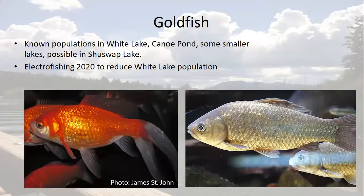Goldfish — these are not always gold, and sometimes they are olive green or splotched with white or gold. Originating in home aquariums, if they are let loose into a lake they can grow way larger than the tiny ones we see in a goldfish bowl. Goldfish are omnivorous and typically create very muddy conditions when feeding, which can damage spawning habitat for native species. This species is known in White Lake, Canoe Pond, and some smaller ponds and lakes in the region. It is possible that they've made their way to Shuswap Lake. In 2020, an electrofishing effort was successfully used to reduce goldfish numbers in White Lake.